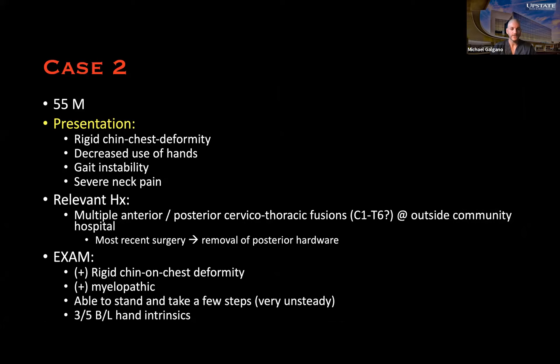The second case was probably the hardest case ever done in practice — during residency, fellowship, or as an attending. This was a 55-year-old referred for a rigid chin-on-chest deformity, decreased hand use, gait instability, and significant neck pain. He could not look upright. He had multiple anterior and posterior cervical-thoracic operations at an outside community hospital about one to two years ago — unclear etiology, possibly previous trauma that became infected — with an unusual construct.